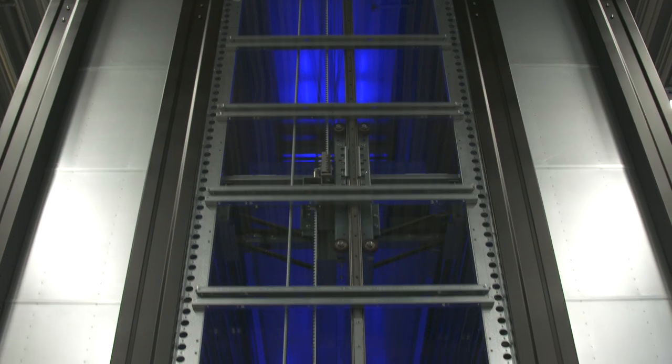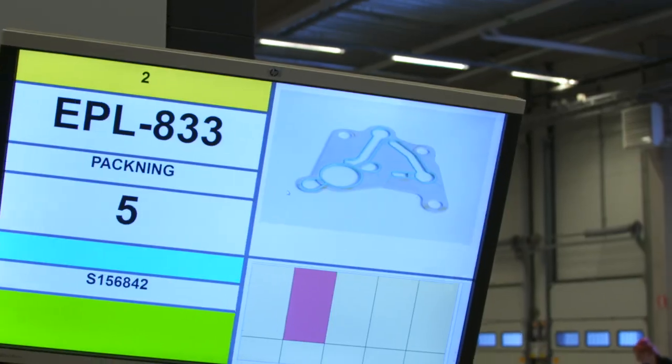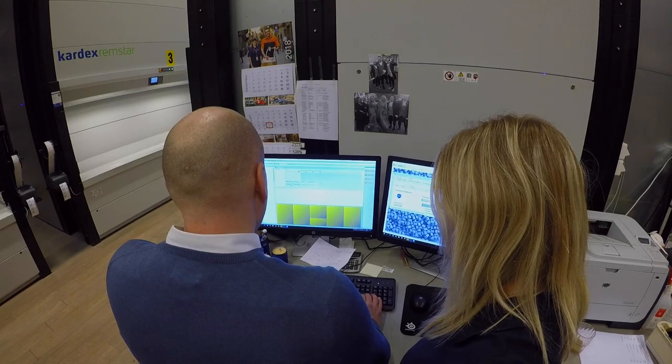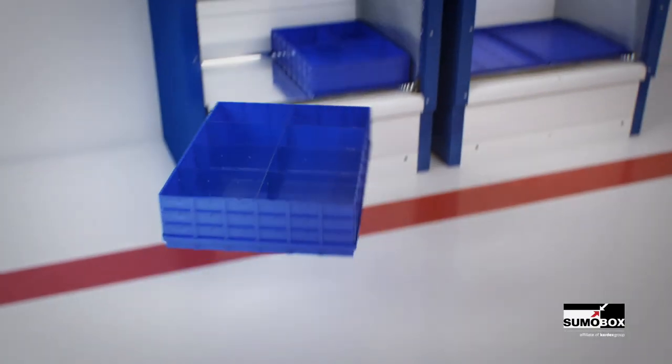CARDEX has helped us to realize the need to use the vertical lift modules as error-free picking machines instead of storing in rack systems. CARDEX's complete solution with the software PPG and the intelligent box dividing system VLM box has made this possible.